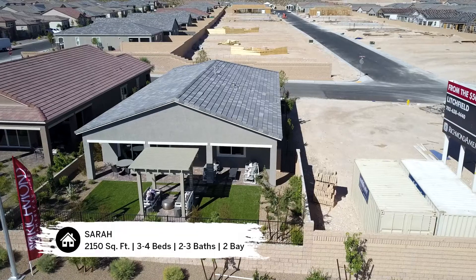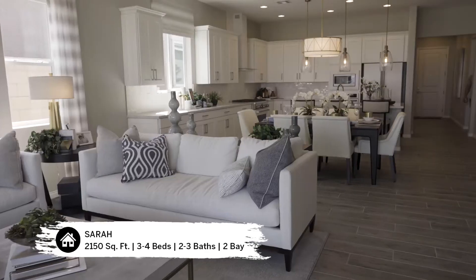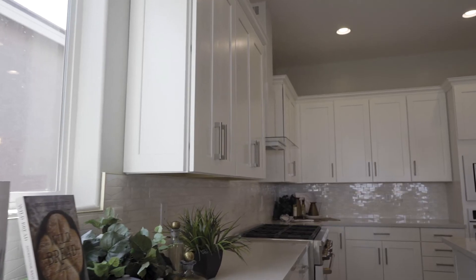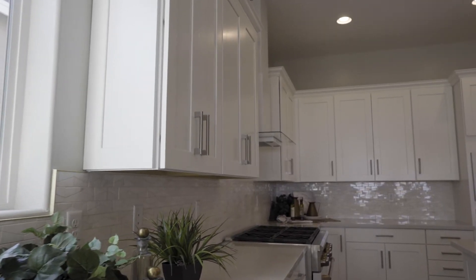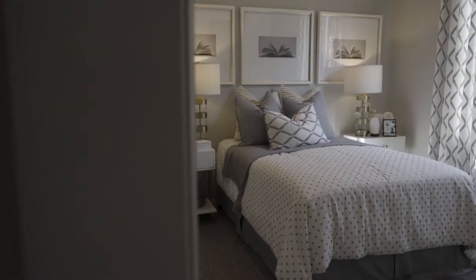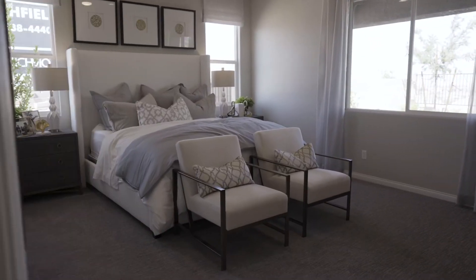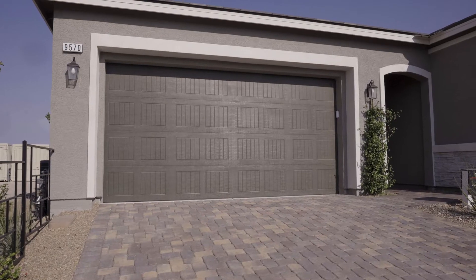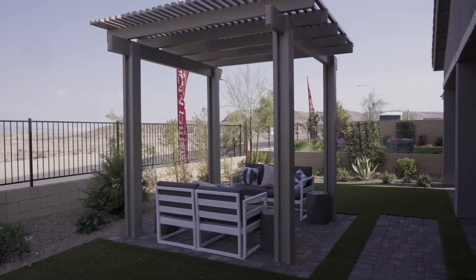This single-story ranch-style home is 2,150 square feet and is the largest of the four models offered. This model is shown with 10-foot ceilings and 8-foot doors; the standard is a 9-foot ceiling with a 7-foot door. It will have three bedrooms, two bathrooms, a two-bay garage, a courtyard, and a covered entryway.